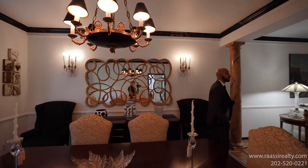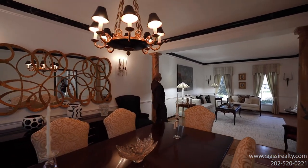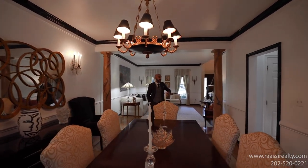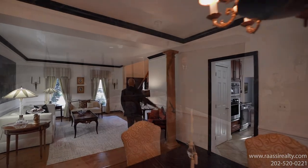One of the unique features in this home is these two columns and the crown molding, which are all hand-painted in a marble effect by a local artist. It's beautifully done.